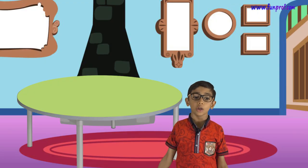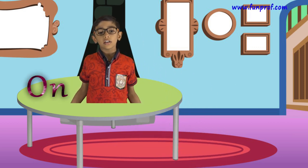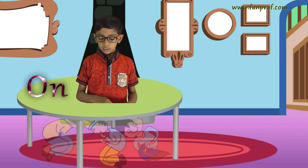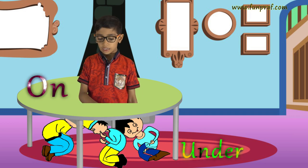Under, on, above and below. I am on a table. My friends are sitting under the table.